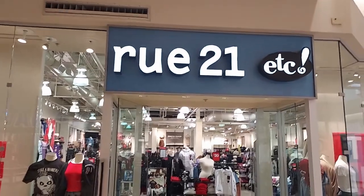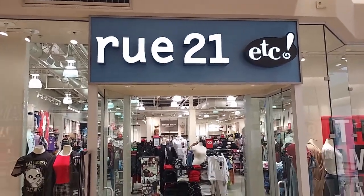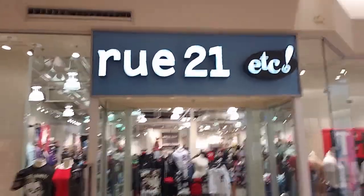Hey everyone, welcome back to Panko Shopping. I'm here today at Route 21. I've been here for a little bit, so let's see what kind of stuff they have inside.